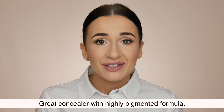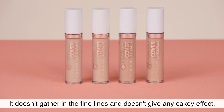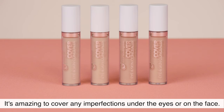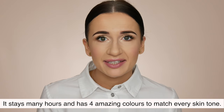Cover Eye and Skin Concealer. Great concealer with highly pigmented formula. It doesn't gather in the fine lines and doesn't give any cakey effect. It's amazing to cover any imperfections under the eyes or on the face. It stays many hours and has 4 amazing colors to match every skin tone.